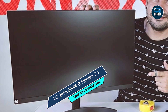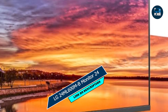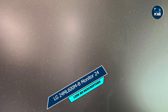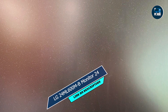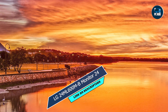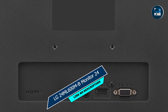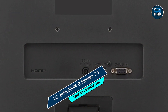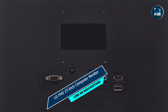Equipped with HDMI and VGA inputs, this monitor offers seamless connectivity to gaming consoles, PCs, and other devices. Its ergonomic stand allows for tilt adjustments, ensuring optimal viewing comfort during extended gaming sessions. LG's commitment to quality and reliability shines through in the build of the 24ML600M-B monitor, guaranteeing years of dependable performance for all your gaming needs.